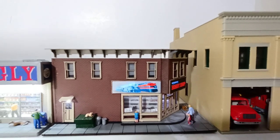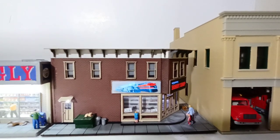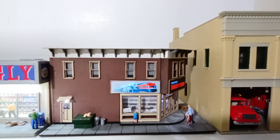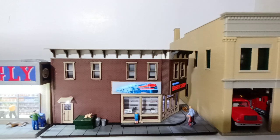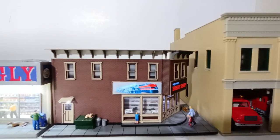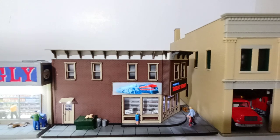The Menards Hobby Shop also flashes. The cool part about this building is there's a sliding button at the rear — instead of having the lights flash, if you slide the button the other way the signs will stay permanently illuminated if you prefer that.